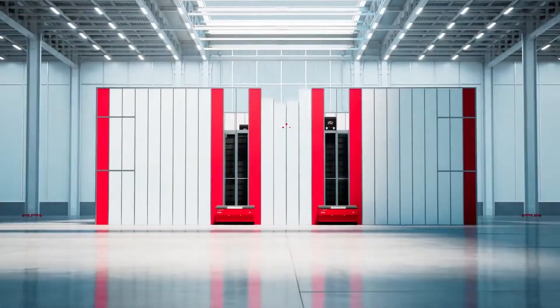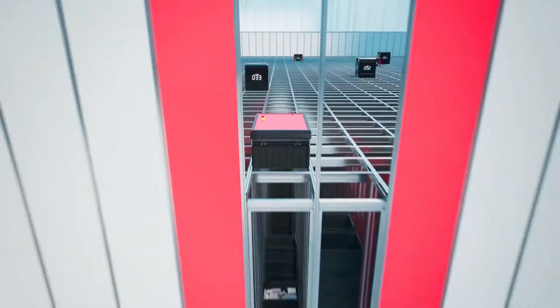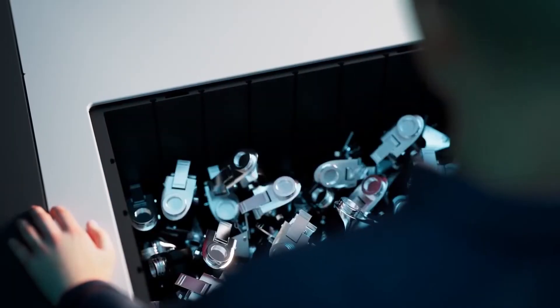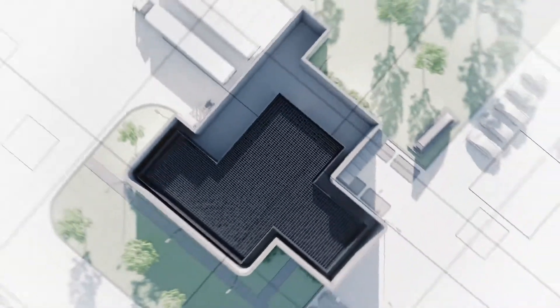Space redefined. Every second, every inch optimized. Some of the best warehouses in the world are powered by AutoStore, whatever the shape or size of your warehouse.